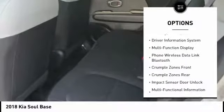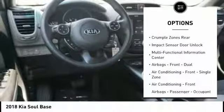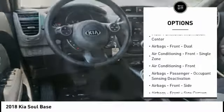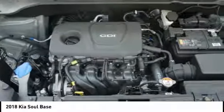Traction control. Stability control. Power brakes. Trip odometer. Child safety locks. Trip computer. Electronic brake force distribution. Overhead console. Tachometer. Braking assist.